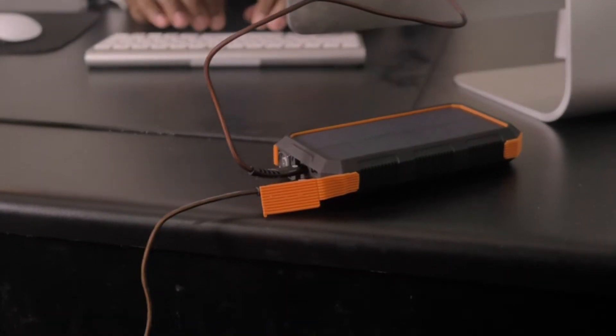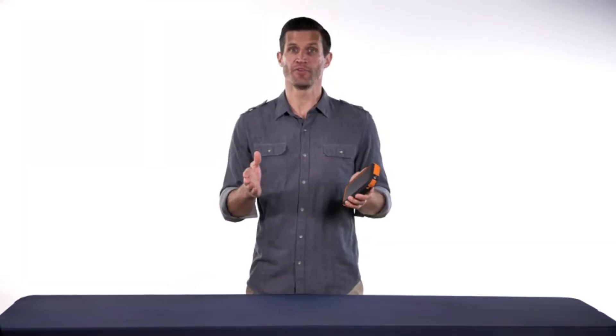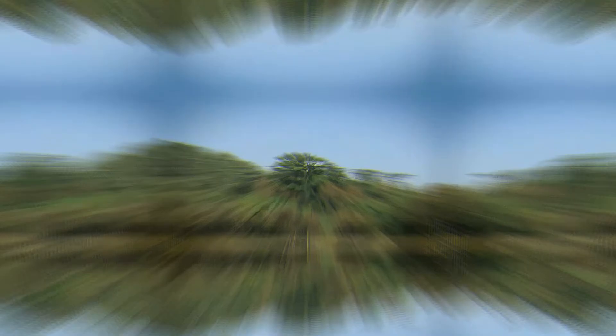And when you need to give Bigfoot some juice, its dual Type-C and micro USB charging allow you to do just that with quick charge capabilities. When you're out on your next adventure, don't forget to bring Tough Tested's Bigfoot Solar 24 with you to keep your devices ready, because you never know when you'll need them.